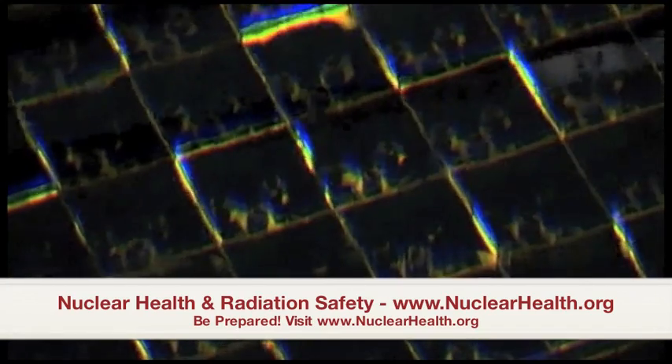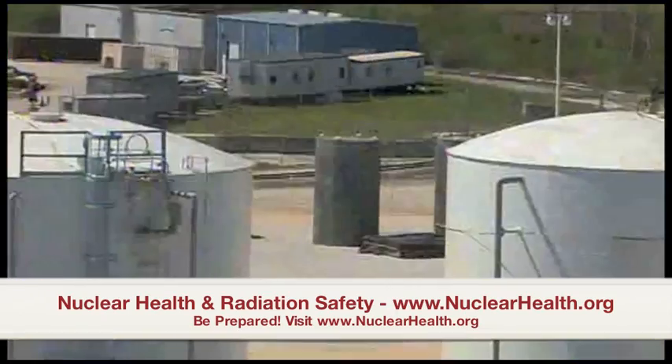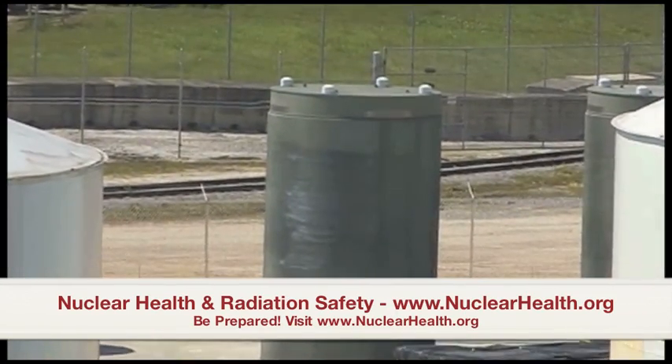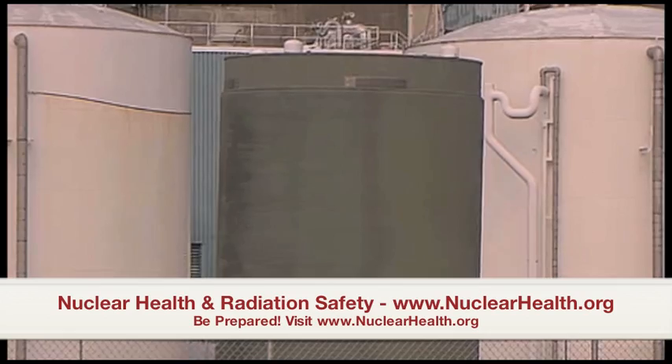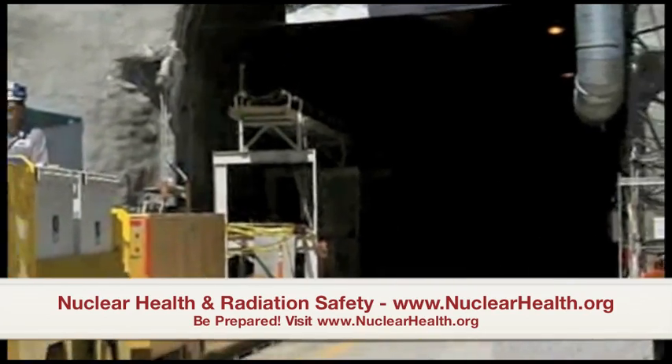It takes years for the rods to cool down, but this pool, like so many, is full. So the rods will soon be moved outside to these giant cement casks, where they're likely to stay for decades since the U.S. currently has no long-term plan for storing nuclear waste. You're still in a much better situation than if you store your spent fuel in a pool and the pool gets damaged, and then everything in the pool is at risk.